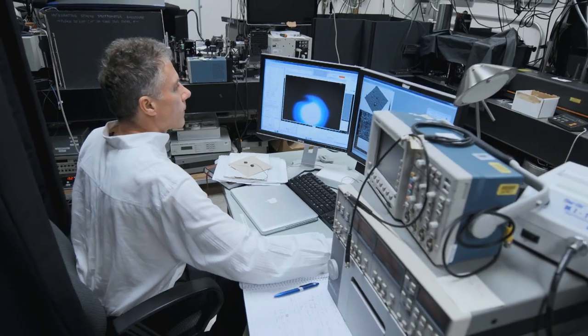Nanophotonics refers to the science of light and the way light interacts with structures that are smaller than the wavelength of light itself.